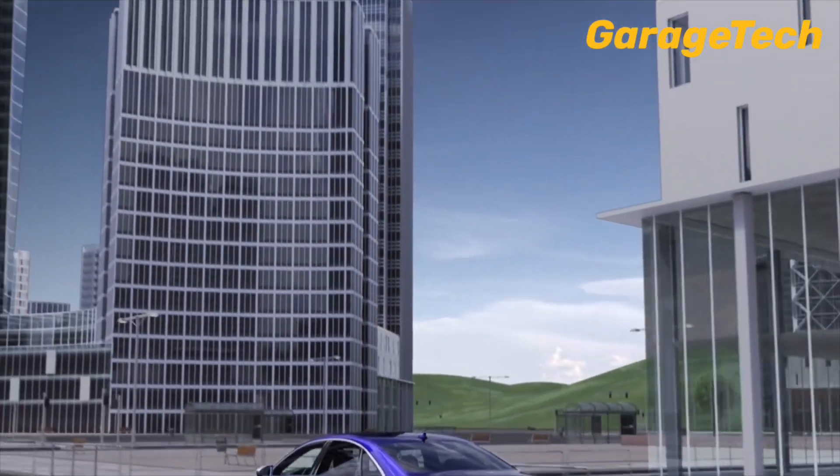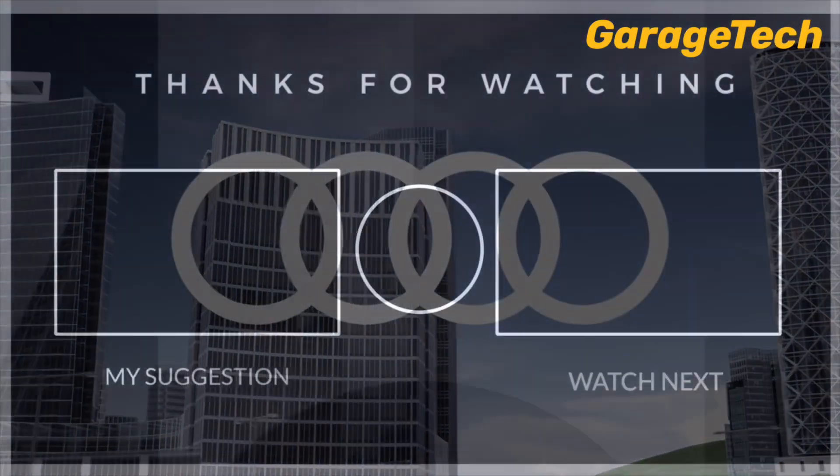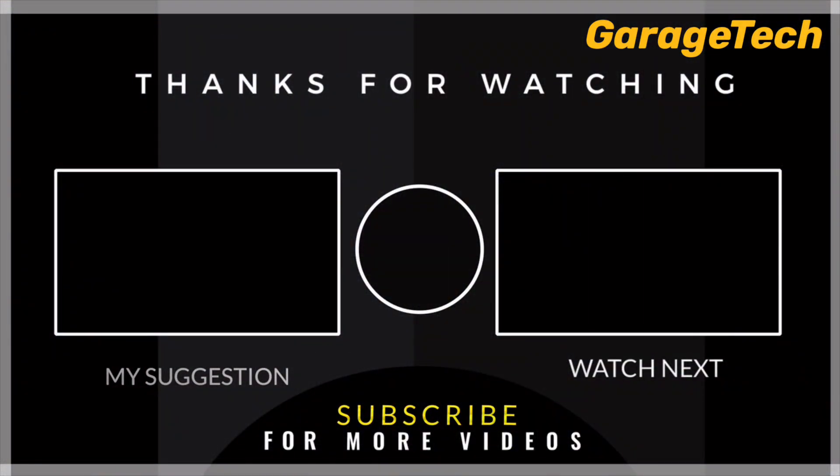Okay guys, that's it. As always, if you like this video, give it a thumbs up, hit the subscribe button, and I'll catch you on the next one. Take care.